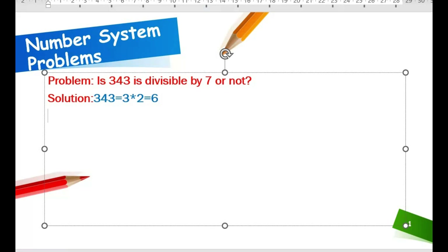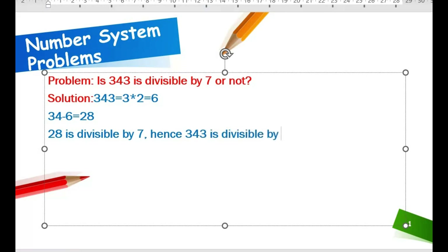Next, 34 minus 6 equals 28. So, is 28 divisible by 7? Yes, 28 is divisible by 7. Hence, 343 is also divisible by 7.